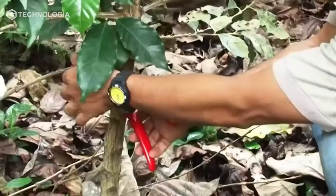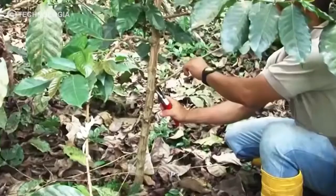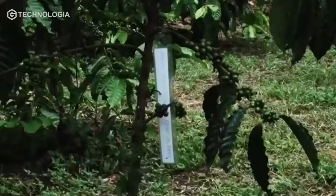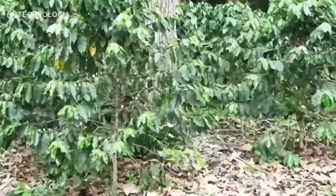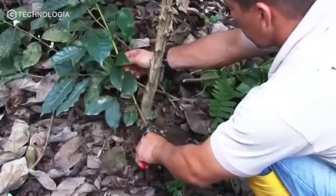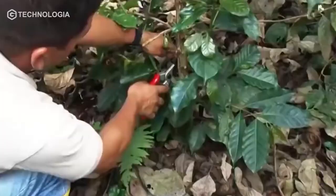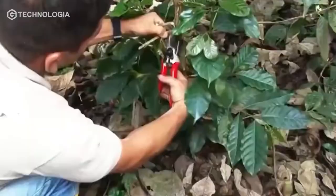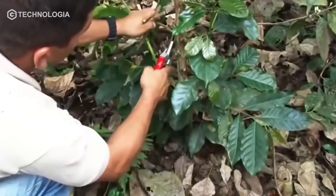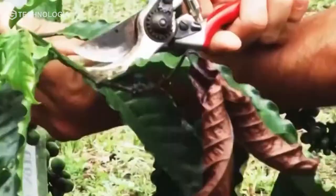When the plant is 3 to 4 years old, the farmer will trim the coffee canopy. The purpose of this pruning is to prevent the tree from growing too tall. Pruning is done at a distance of 30 to 40 cm from the base. In addition, farmers will prune damaged, dry, and wildly growing branches. This pruning can be done every 3 months before the flowering season.